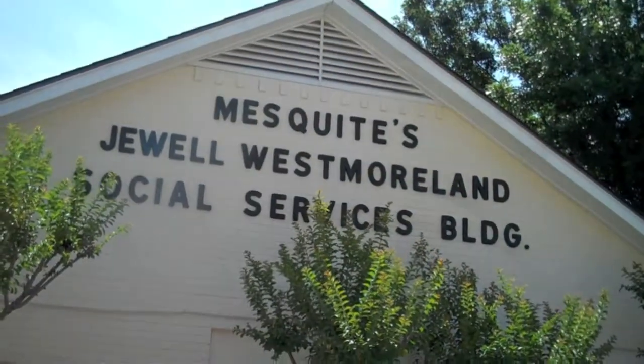Hi, I'm Joe Primavera with Sundeck. We're here today in Mesquite, Texas at the Social Services Center, and we're working on a project for the DCC. What we're going to be doing is a couple of entryways and a couple of walkways where we're going to do a decorative limestone coat overlay called Sunstone.